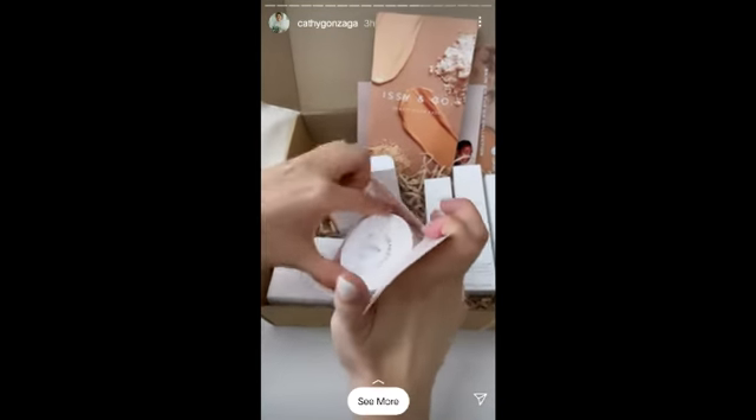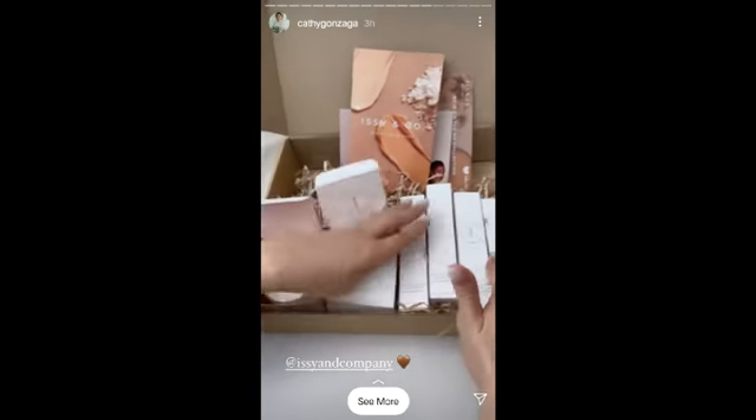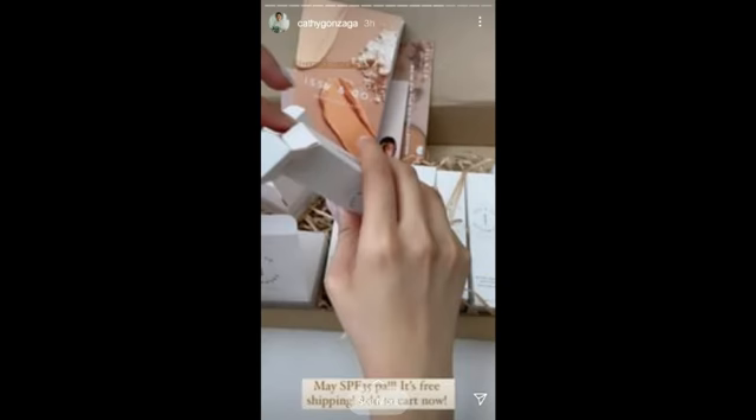Good for all skin type. For the skin tint, iba-iba yung colors niyan — good for all skin.